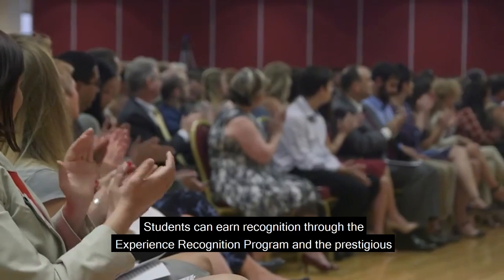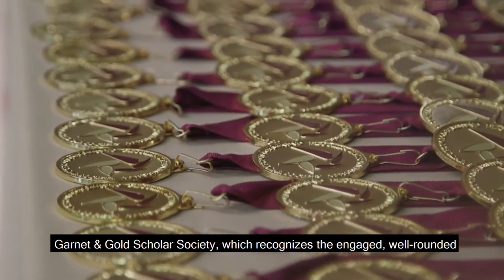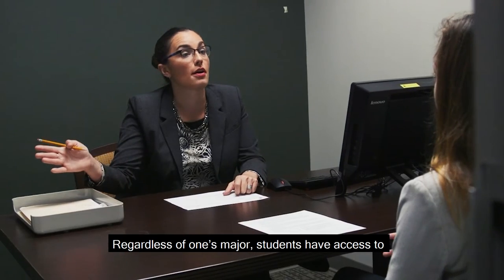Another way FSU students can stand out from the competition is to be recognized for their experience. Students can earn recognition through the Experience Recognition Program and the prestigious Garnet & Gold Scholar Society, which recognizes the engaged, well-rounded undergraduate student who excels within and beyond the classroom.